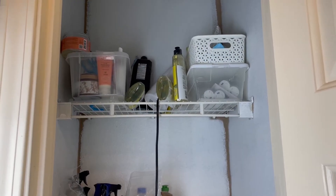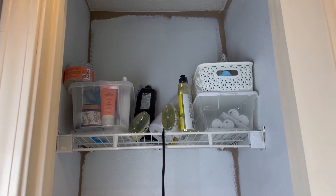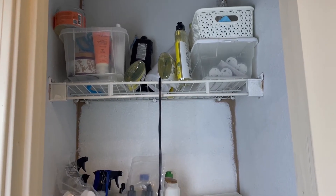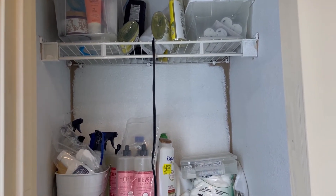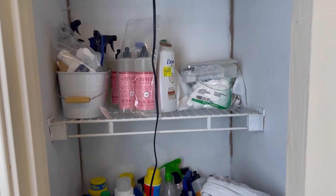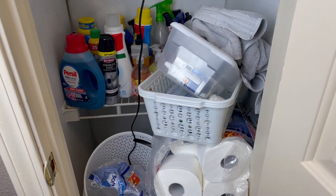Hey guys, welcome back to my channel. Today I'm just going to organize this linen closet. I do need to paint in here and eventually my husband is going to replace these shelves, but that is not going to be today. I really need to get some organization in this closet so that I can find stuff. Since we've moved in here,